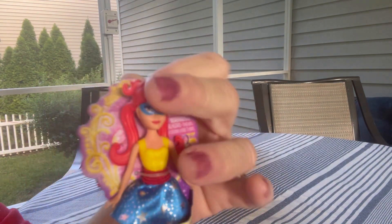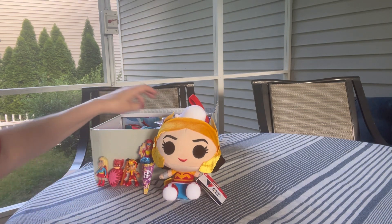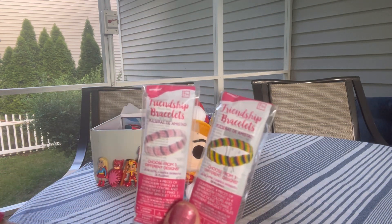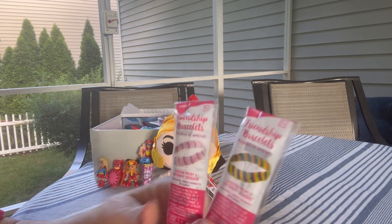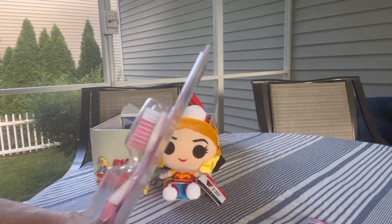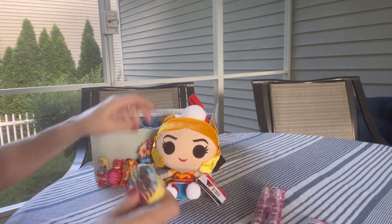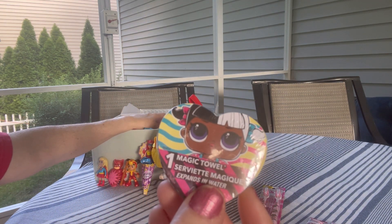I love her ponytails and the color of her hair, and I love the colors of her outfit. She also has a couple of friendship bracelet kits to make — each package contains contents for two bracelets. She has from Dollar Tree these toothbrushes; I gave her both of the toothbrushes and left them in the packaging.